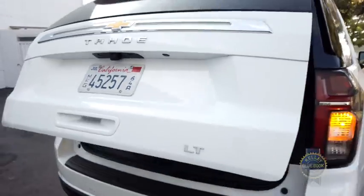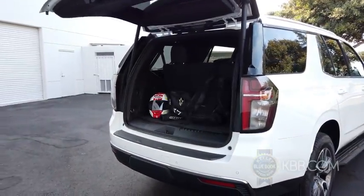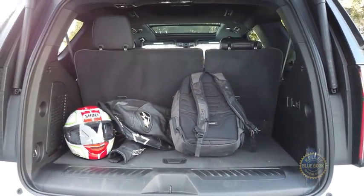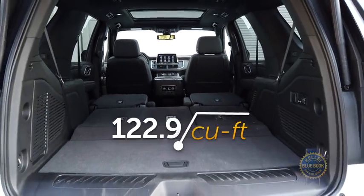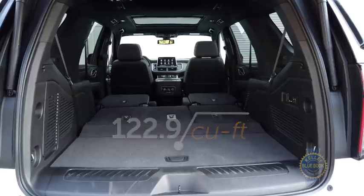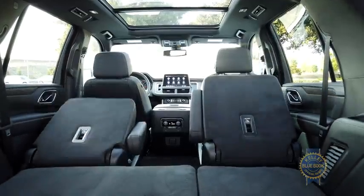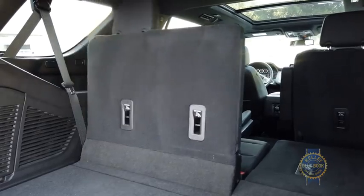Another Tahoe strength is its ability to haul cargo both big and small. Luggage space behind the third row has grown substantially versus the previous generation, landing at a generous 25.5 cubic feet — that's more than the Ford Expedition. With all seats lowered, capacity swells to 122.9 cubic feet, and doing so from the cargo area is easy thanks to optional second row releases and powered third row seats that motor up and down with haste.